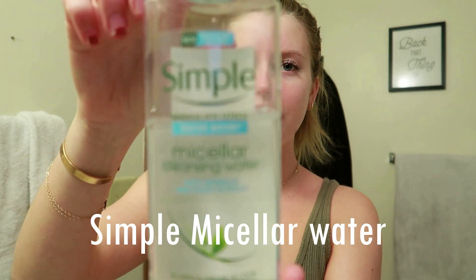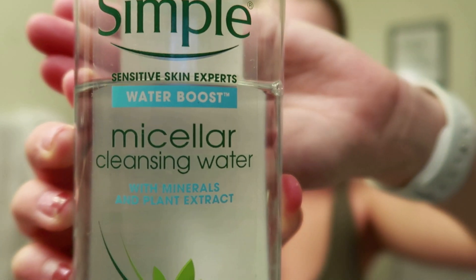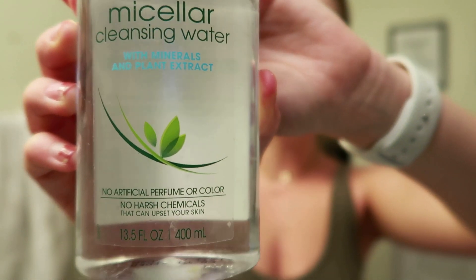Along the topic of removing makeup, another product I've used for years is micellar water — this one is by the Simple brand, though you can find it from many different brands. It's a water solution that helps remove any excess makeup. Sometimes after my makeup wipe I go back over with this on a cotton pad, and that pad will really show you that a makeup wipe doesn't get everything off. Then I follow with my cleanser.